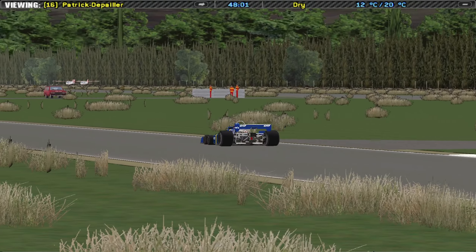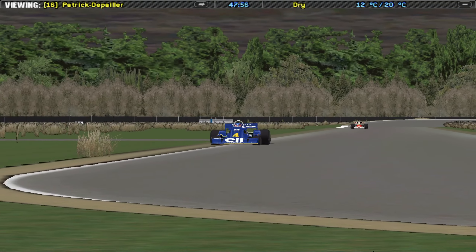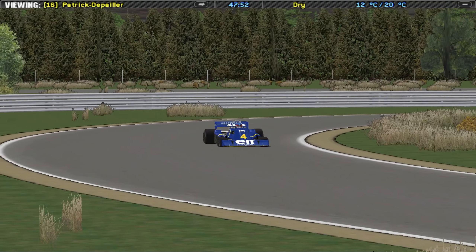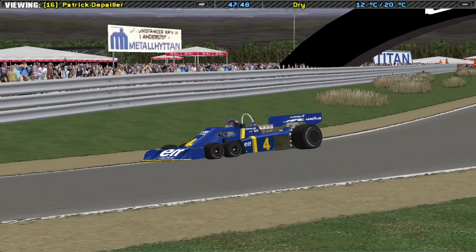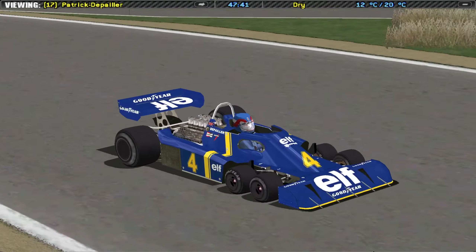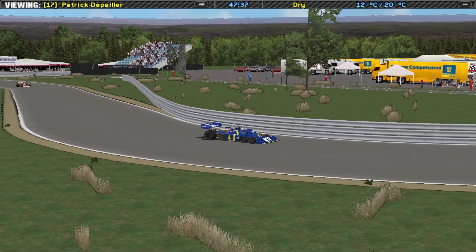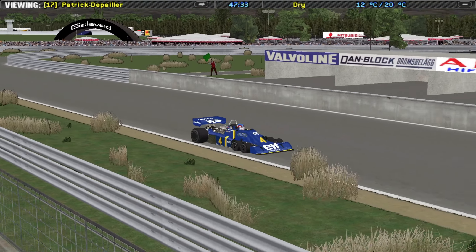Derek Gardner mentioned in an interview in Autosport magazine that he did some calculations and concluded that if a car had four small front wheels contained within the width of the bodywork, he could reduce the amount of lift generated by normal front wheels. That in turn would allow him to back off on the front aerodynamics, and the figure he came up with was an equivalent of 40-odd horsepower.